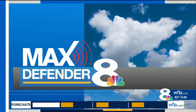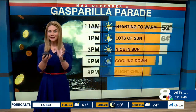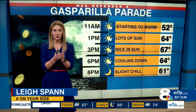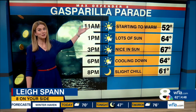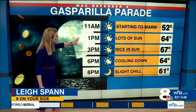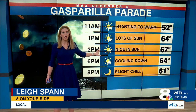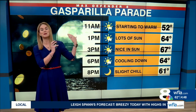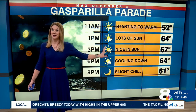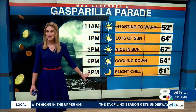Remember last year it was really cold at Gasparilla? Don't be surprised if you wake up and it feels chilly on Saturday. Here's a very early look at the forecast: it's going to be a cold start to Saturday but a pretty nice warm-up. We'll still be at about 52 degrees at 11 a.m. During the invasion there should be a lot of sunshine, and right around 3 o'clock, if you're in the sun, it'll be 67 degrees — mild, a little below average, but not in the 50s and not cloudy like last year. It cools down quickly, so there will be a slight chill if you're out late.